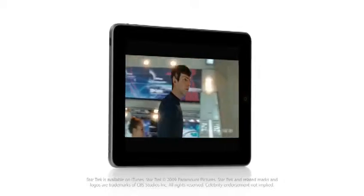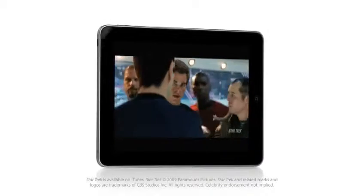When you take the product out of the box and hit the power button, the display immediately comes to life. And I think our customers' experience with that will be: wow, this is a really vibrant display.